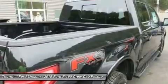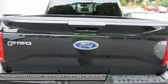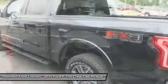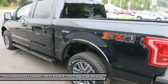The 3.5L Ti-VCT V6 is engineered to handle demanding everyday jobs and has a 5% better power-to-weight ratio than the previous 3.7L V6, towing up to 7,600 pounds. The 3.5L V6 puts out 283 horsepower and 255 lb-ft of torque.